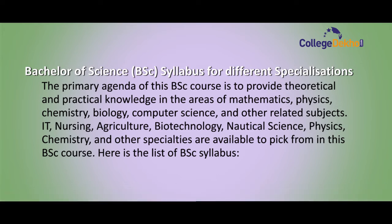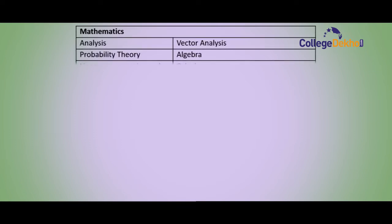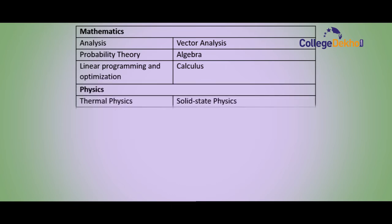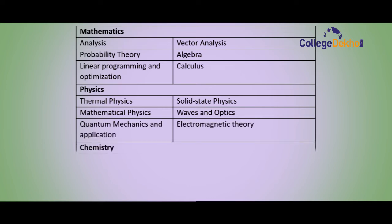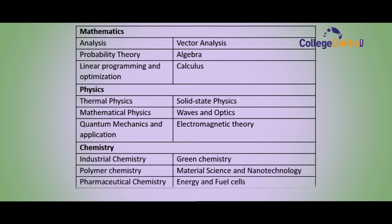For BSc Mathematics, the syllabus includes Analysis, Probability Theory, Linear Programming and Optimization, Vector Analysis, Algebra, and Calculus. For BSc Physics, the subjects are Thermal Physics, Mathematical Physics, Quantum Mechanics and Applications, Solid State Physics, Waves and Optics, and Electromagnetic Theory.